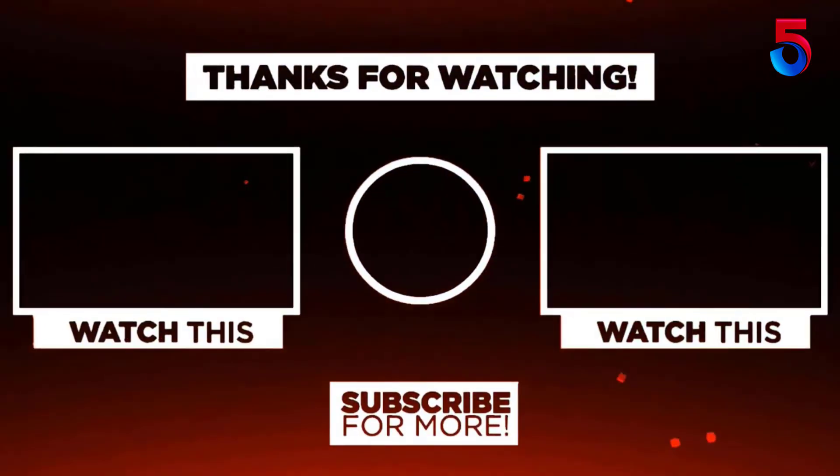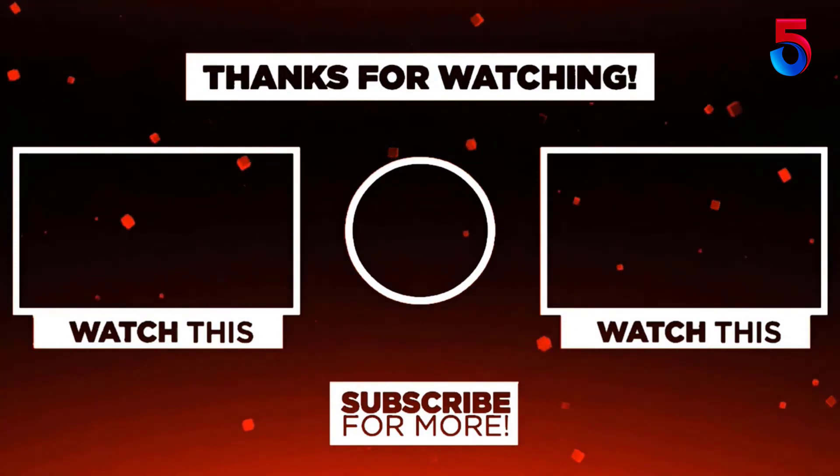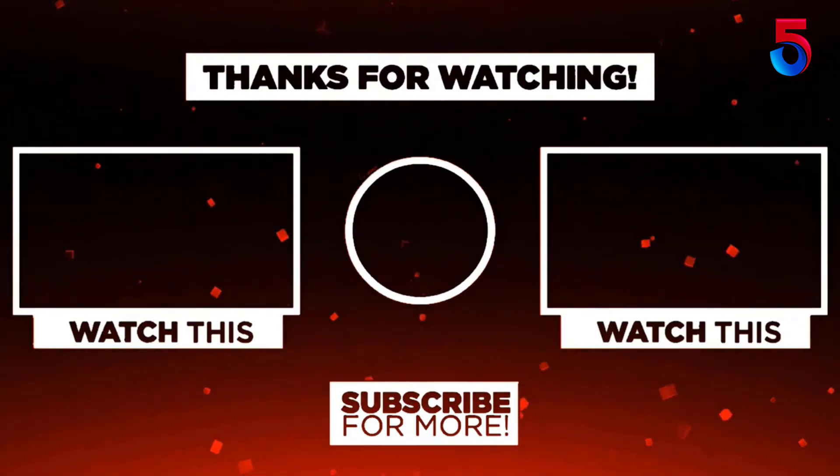Thank you for watching. If this video was helpful, please remember to leave a like, comment, and subscribe to the channel for more videos. If you have any questions related to these products, leave a comment below and I'll get back to you as soon as possible. Thanks for watching — see you next time, take care.